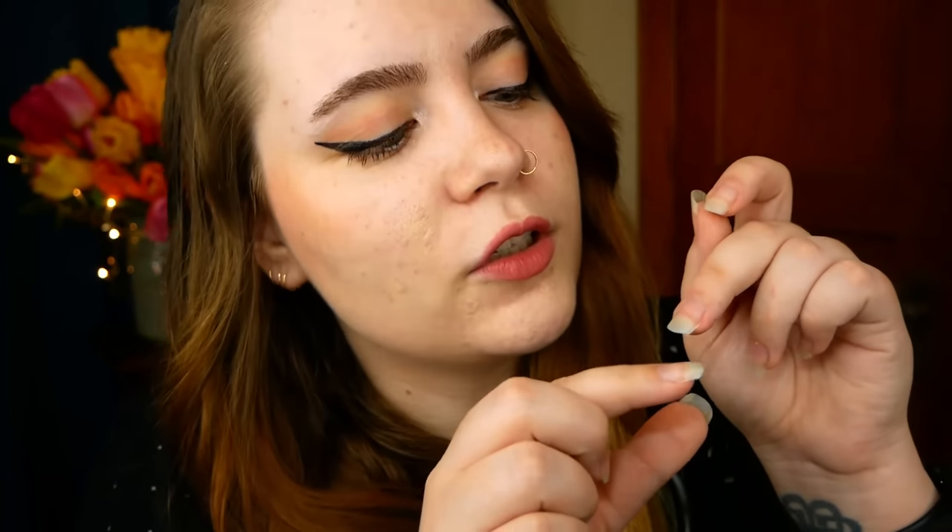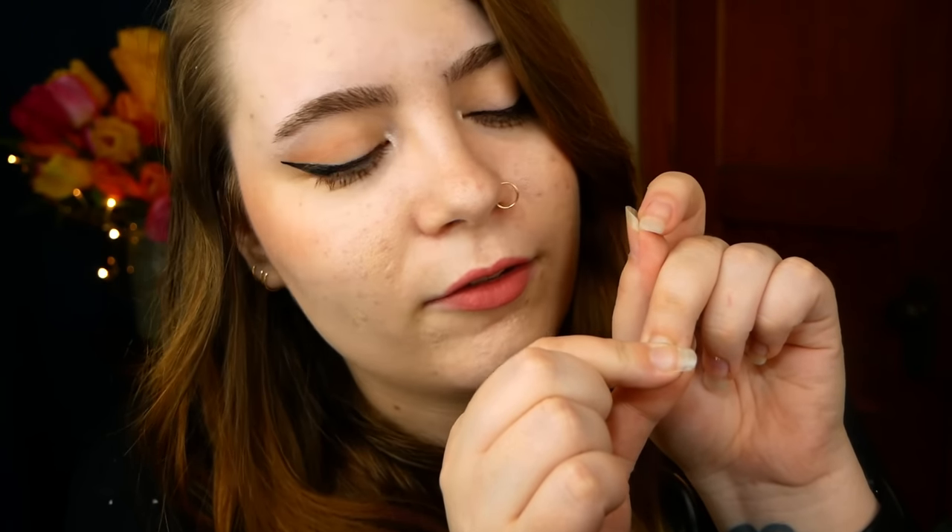Here we're looking for things like nodes, lesions, xanthelasmas, looking at changes in the nails, as the nails can show a lot about the health, actually. The hair, the skin, and the nails. And I'm going to check the capillary refill on a couple of your fingers. So I'm just going to be pressing on the nail quite firmly, and then letting go. And you can see that the nail and the tip of my finger becomes quite pale.